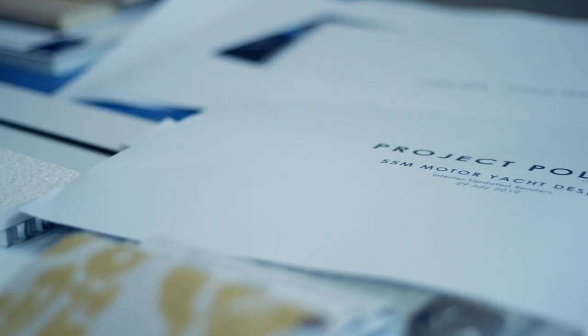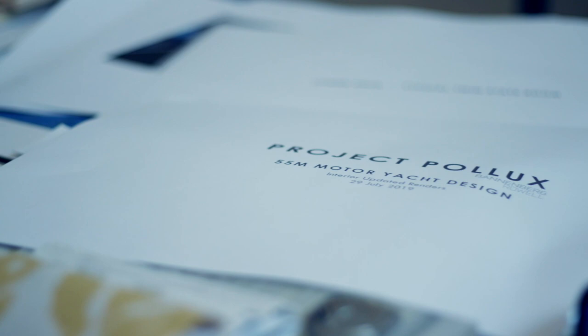What briefing did we get from Heesen and what theme did we choose? Pollux now represents, I think, the ninth or tenth project we've done with them. The sense of knowing what each other wants and needs is really strong, and they give us a very free hand in how we go about the interior design of these projects.